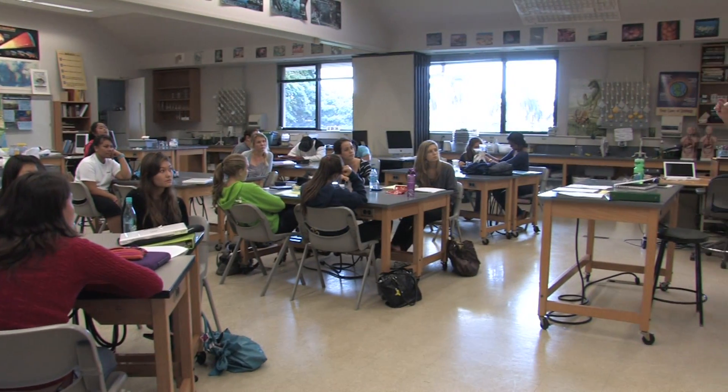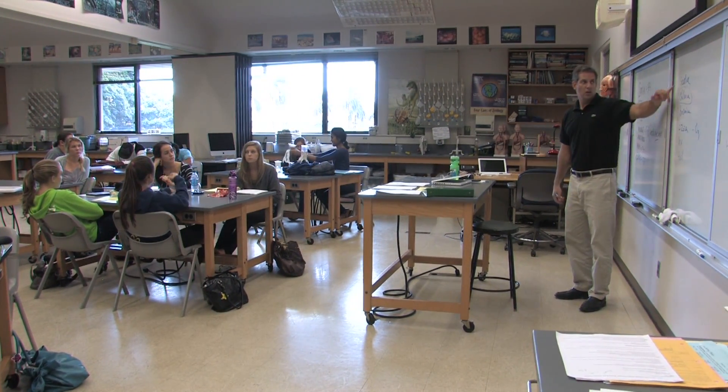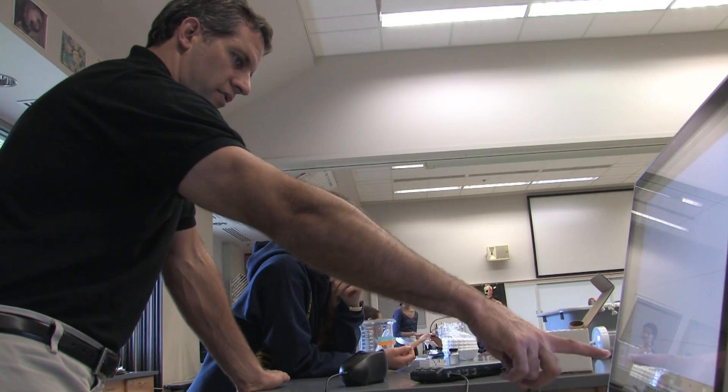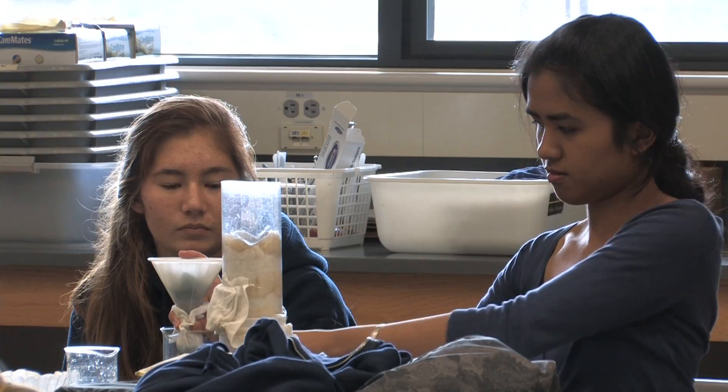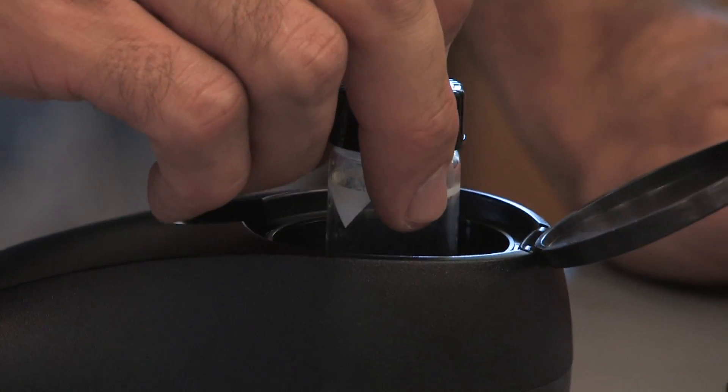In AP Environmental Science, we primarily focus on looking at the environment from a scientific perspective. We end up touching upon a lot of different disciplines in science, like geology and chemistry and biology and physics, ecology, and so on and so forth. As far as sustainability is concerned, a lot of the initiatives that came out link very well with our curriculum. The different topics — food and energy and water, waste and transportation — those are all topics that we discuss in the classroom.